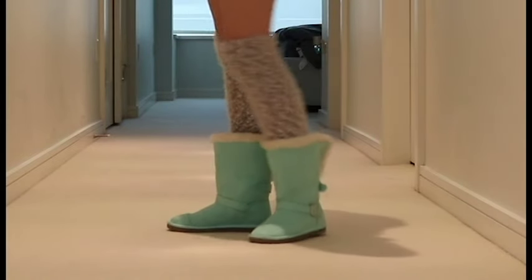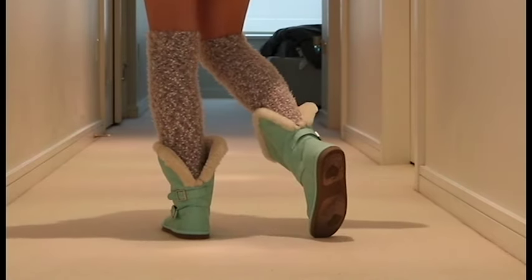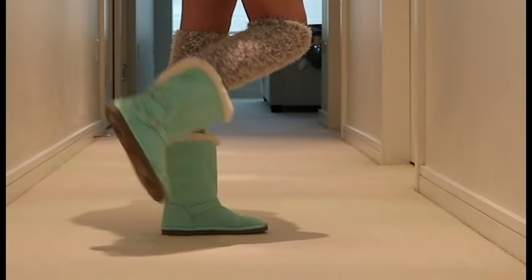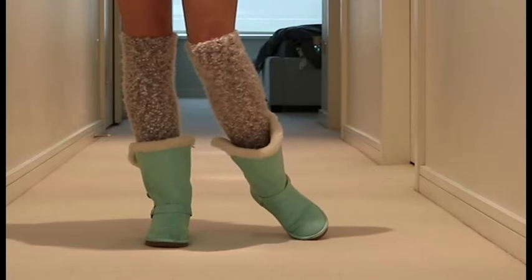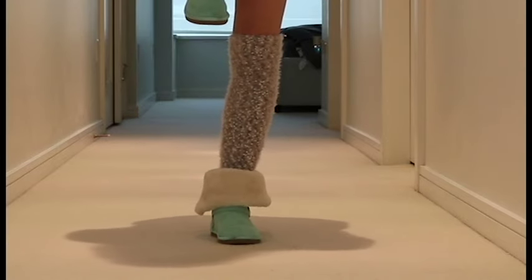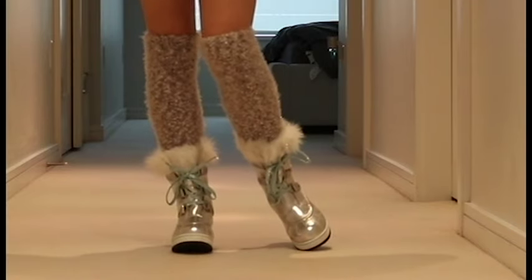I also got these cosy boots in the same colour, which I think is really pretty. They have a little bit of white faux fur peeking out the top. You can wear them like this or you can fold the top down so that you can see more of the white faux fur. I wore these when I walked Annie this morning — they were so comfy and warm.